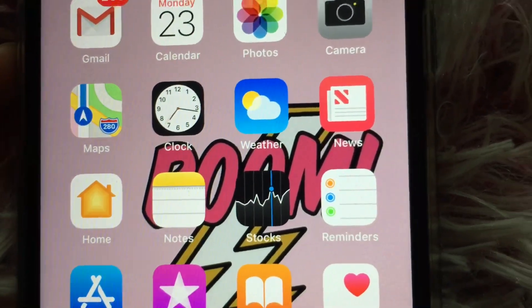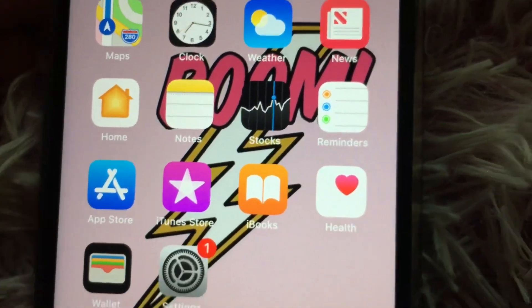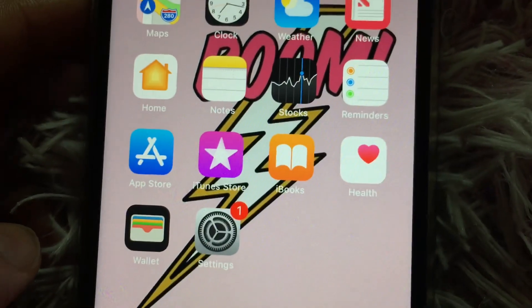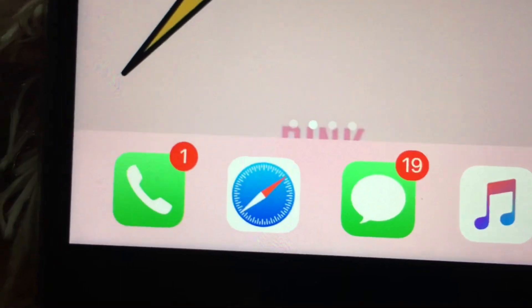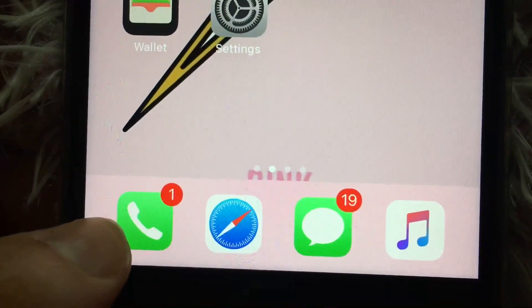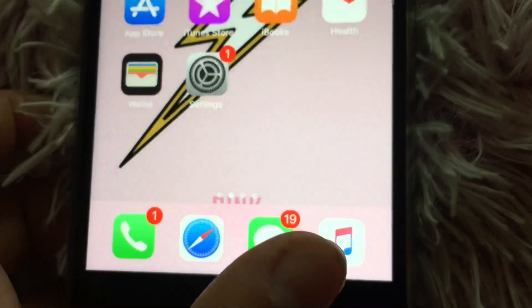Continuing with the home screen: News, Home, Notes, Stocks, Reminders, App Store, iBooks, Health, Wallet, Settings, and then in the dock you have Phone, Safari, Messages, and Music.